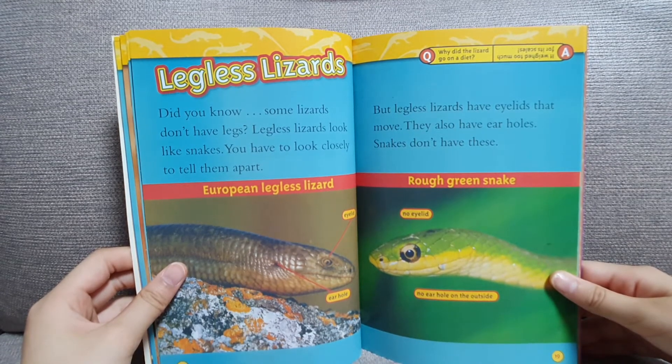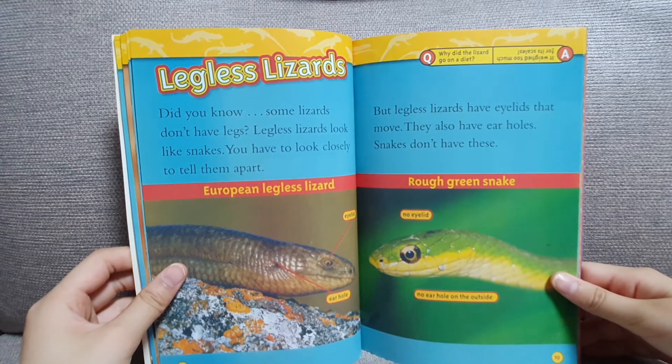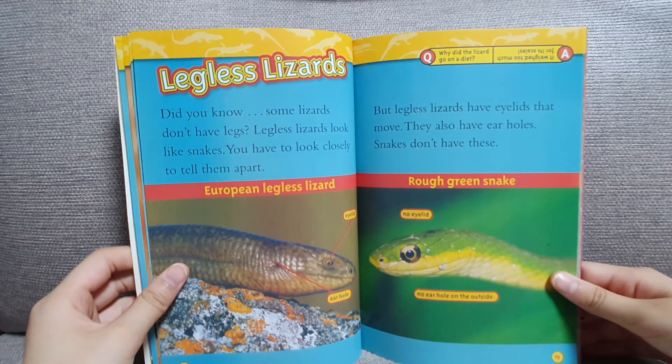They also have ear holes. Snakes don't have these.